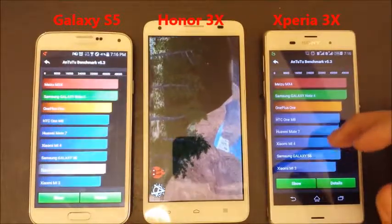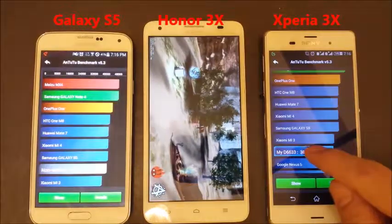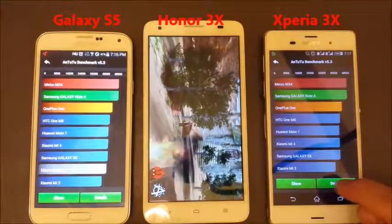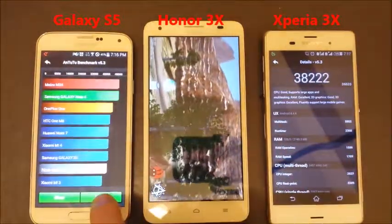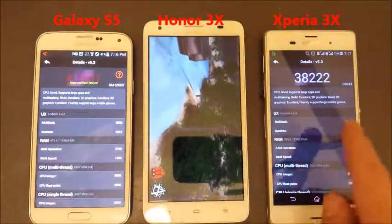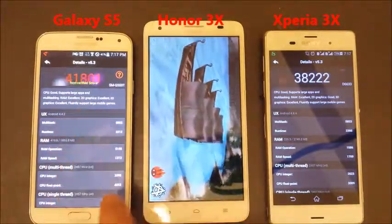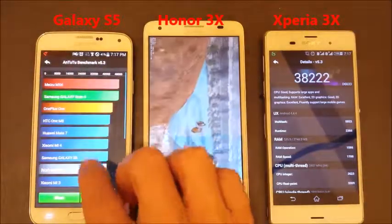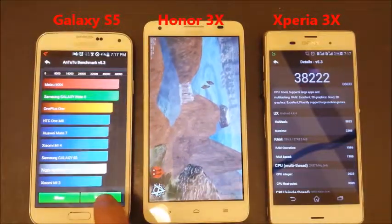The Z3 finished first — just below the Xiaomi 3. Let's see what the score is. And the S5 — I would have thought the S5 would have finished first, but even though the Z3 finished first, the score is still higher at 41,801. Just right below what the standard S5 is supposed to be.